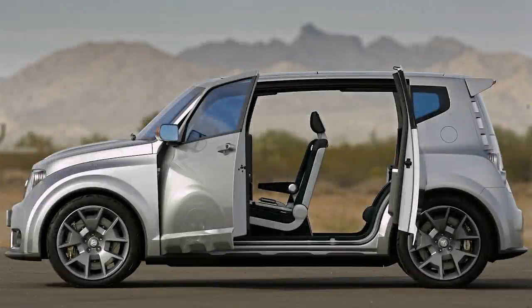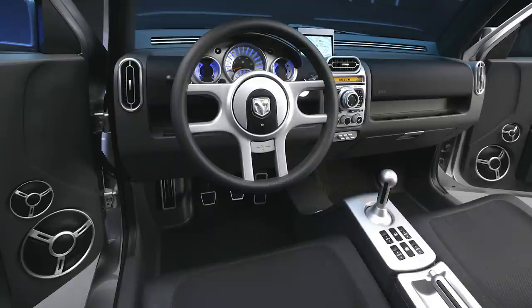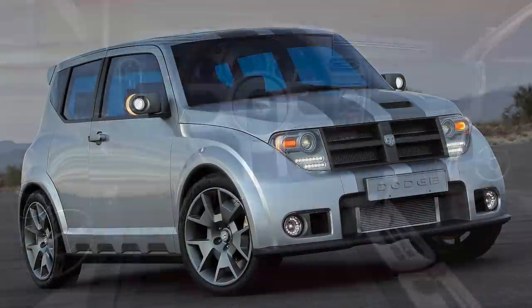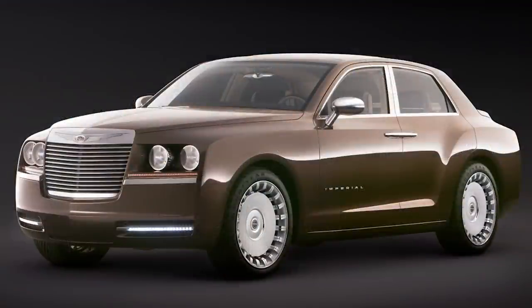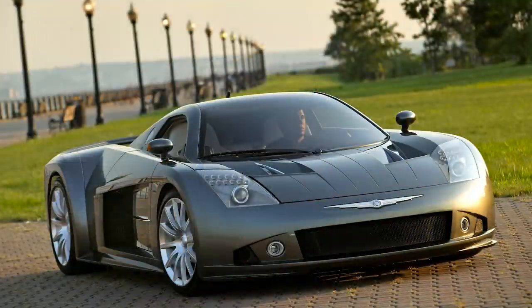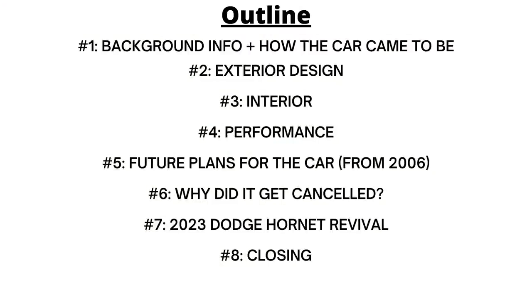Today we have another concept car video and we're going to take a look at the 2006 Hornet, a mini multi-purpose vehicle from Dodge. If you're not familiar with my other concept car videos, make sure to check those out as I've done many on various Mopar vehicles. Today we're going in depth on background info, exterior and interior, performance, future plans, why the Dodge Hornet was cancelled, and we'll also touch on the Hornet revival for 2023.